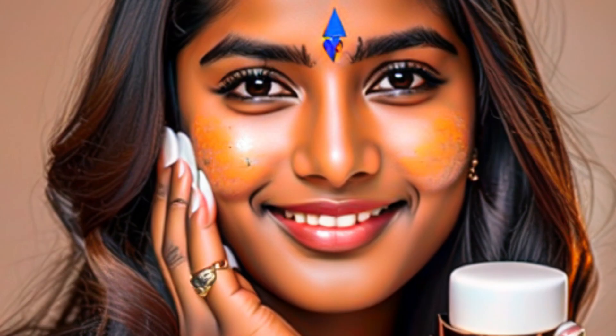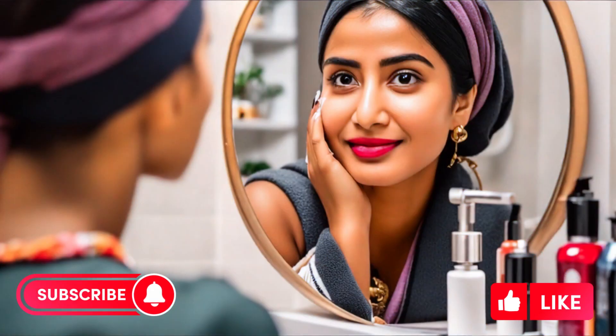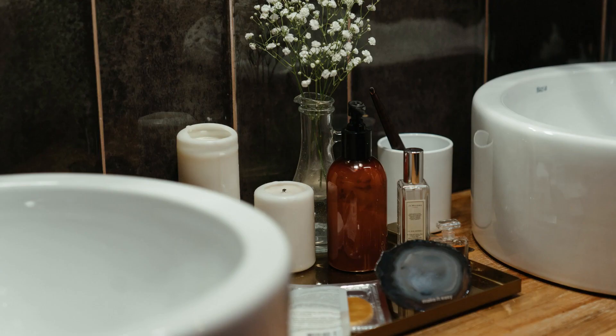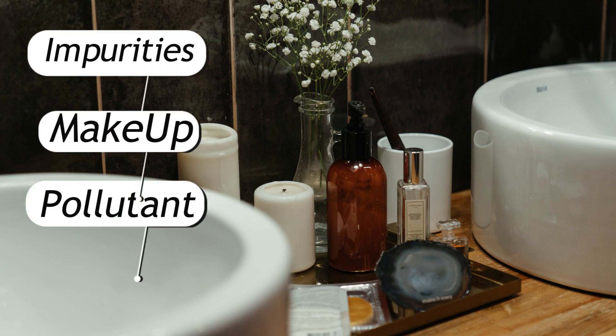We're diving deep into the world of cleansing — double cleansing, triple cleansing. Is it just hype, or the skincare game-changer you need? These are skincare routines that have gained popularity for their thorough approach to removing impurities, makeup, and pollutants from the skin.